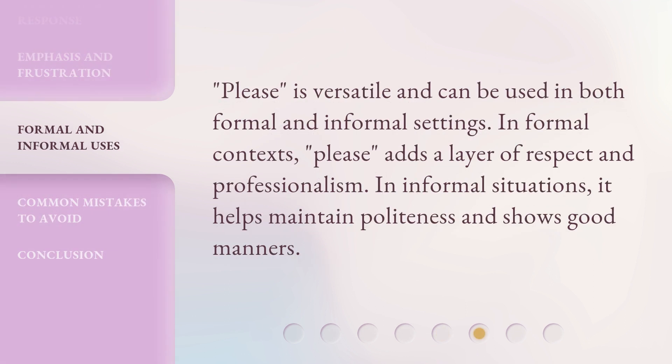'Please' is versatile and can be used in both formal and informal settings. In formal contexts, 'please' adds a layer of respect and professionalism. In informal situations, it helps maintain politeness and shows good manners.